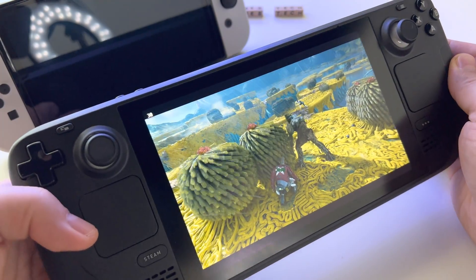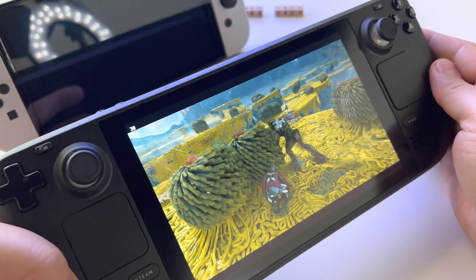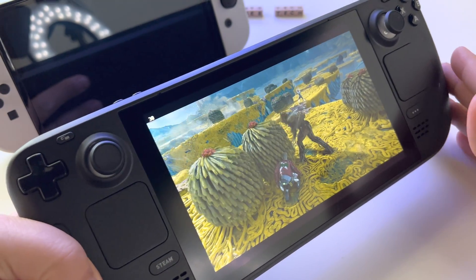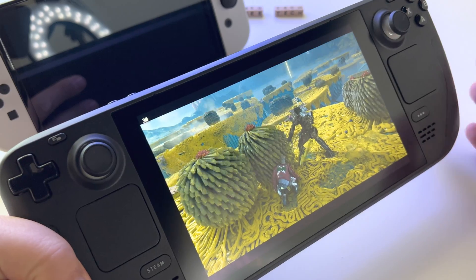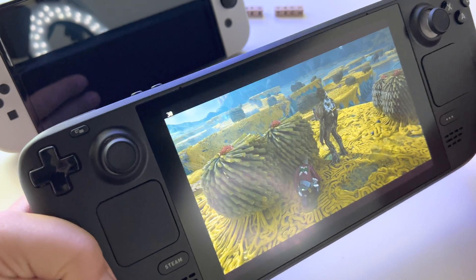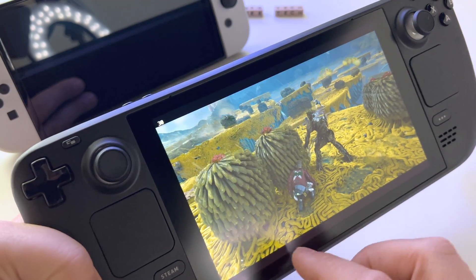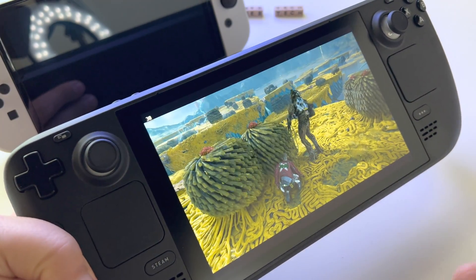Let's talk about this premium feature that Steam Deck has: the anti-glare display. Only the model with 512 gigabytes has this feature. As you can see here, reflections are basically annihilated 90 to 95 percent.